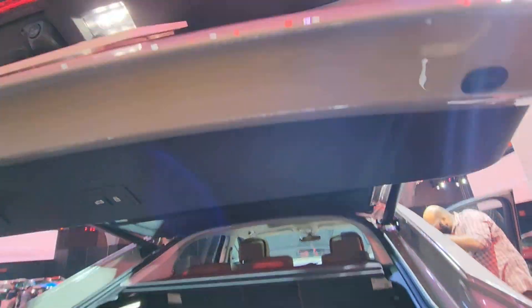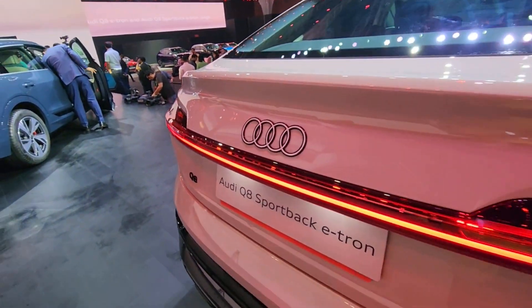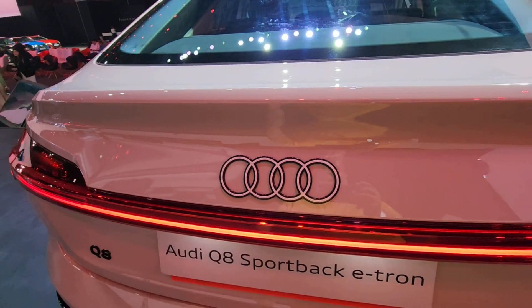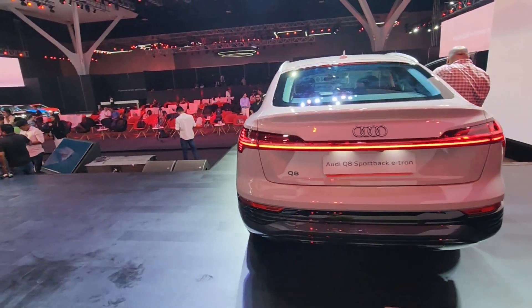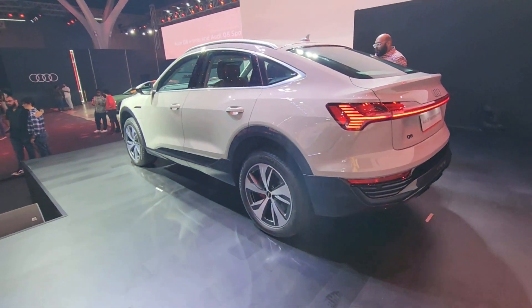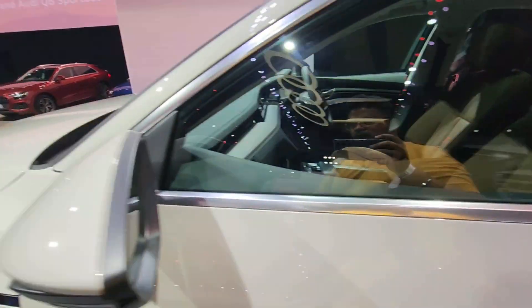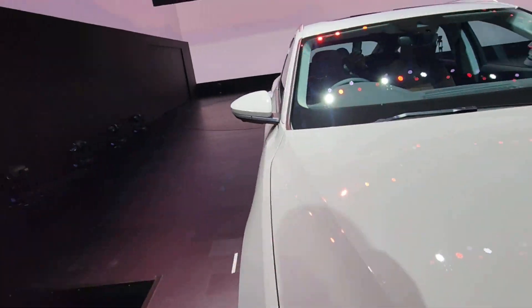This is available in the Audi Q8 55 e-tron, which has a claimed range of 600 kilometers. In real life, we expect to see at least 450 to 500 kilometers, which is a very good number for an SUV. The 50 e-tron is also quite impressive — it gets a 95 kWh battery with similar power output.